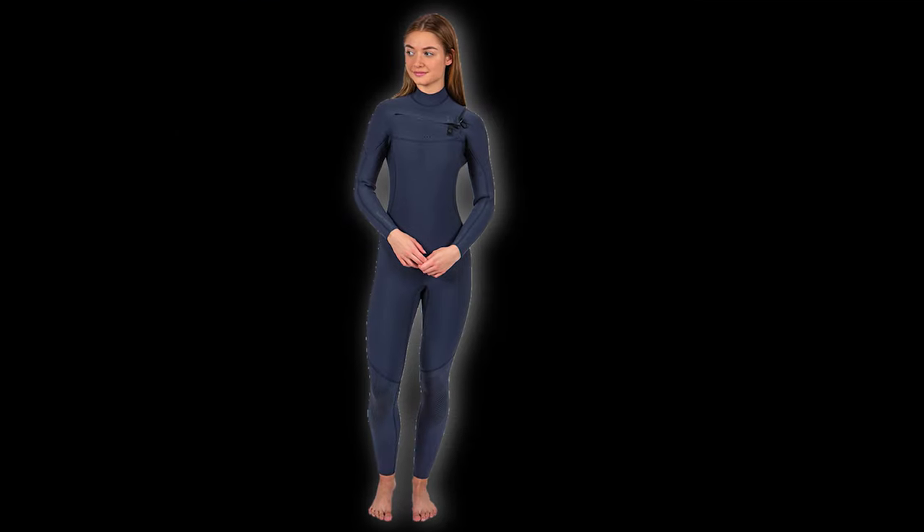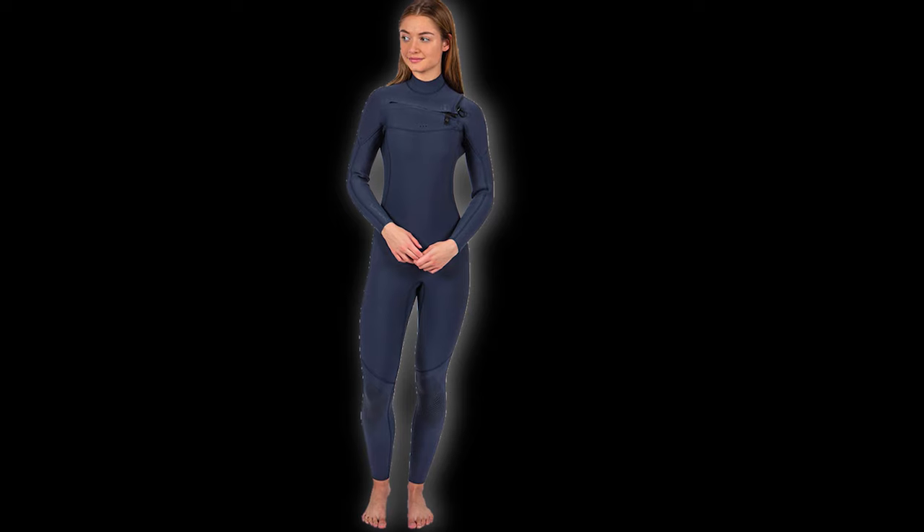Next up we have the Fourth Element Surface wetsuit. Similar to the Xscape, this is made from Yulex material - plant-based - but it's more designed for surface water sports, whether that be snorkeling or free diving. It's less focused on scuba diving. It's 4mm thick, just as stretchy and apparently just as warm. It's not a boring black either - it's a kind of navy, almost a smart blue color rather than standard black.